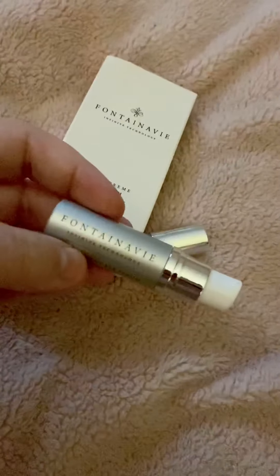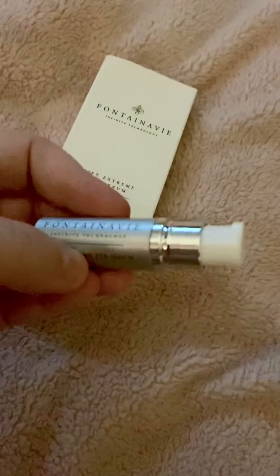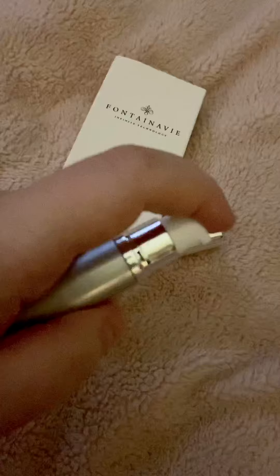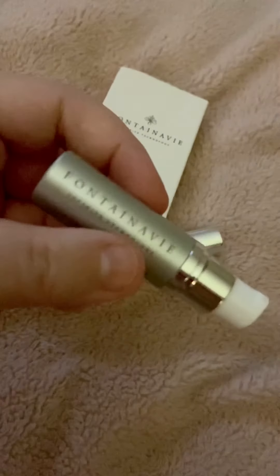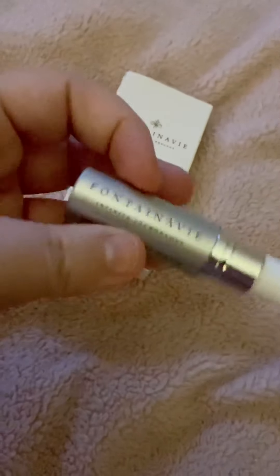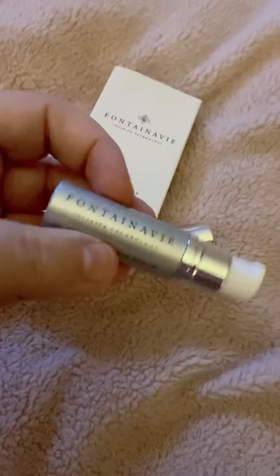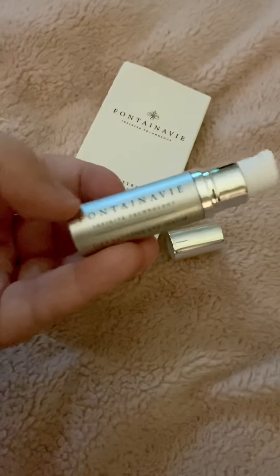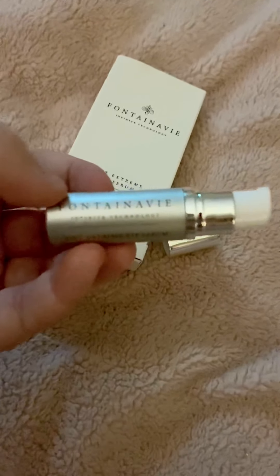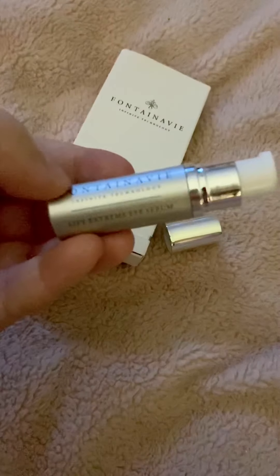My other hand is obviously holding the phone so I can't pump it out and let you see, but if you go and watch my stories you'll see it. It's a thicker consistency and you don't need much, so it will last you a long time.